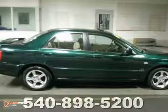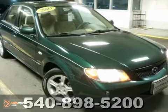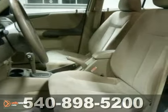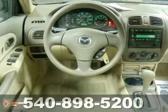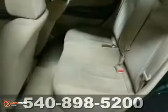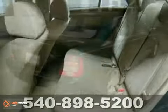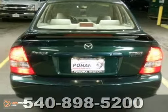Check out this 2003 Mazda Protégé LX. It's a great first car with good fuel mileage. This vehicle comes with a Carfax buy-back guarantee and a clean, accident-free title. With alloy wheels, an automatic transmission and a CD player, it's bound to sell fast. The child safety locks and power sunroof only make it more attractive. Come see it for yourself today.